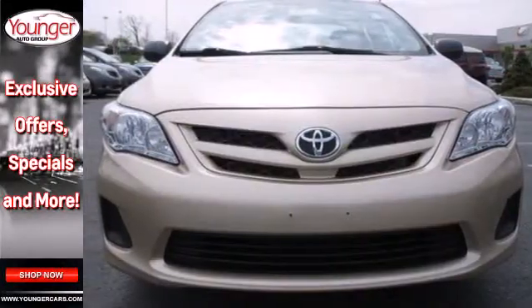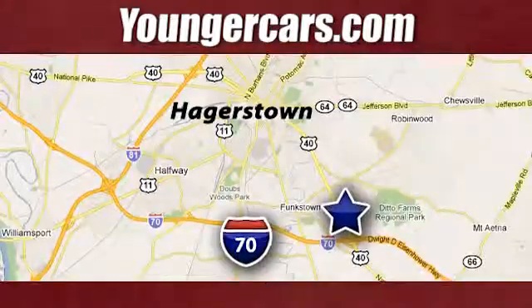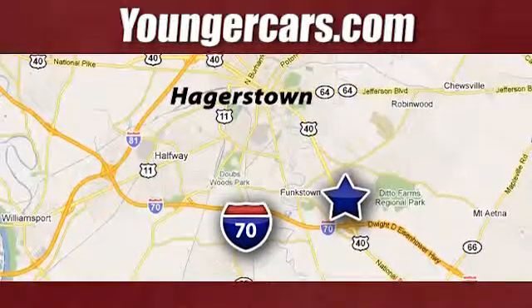Stop in today and see this one for yourself. Visit our website at YoungerCars.com. We're conveniently located at 1945 Dual Highway in Hagerstown, Maryland.